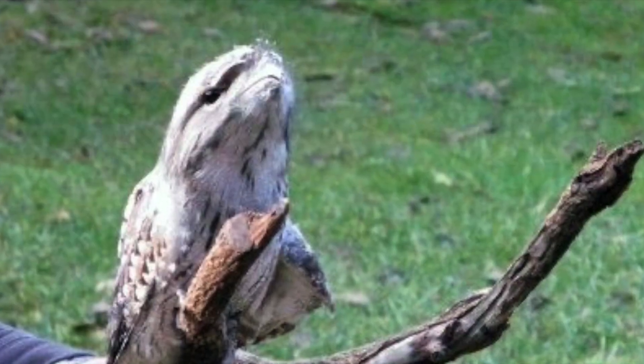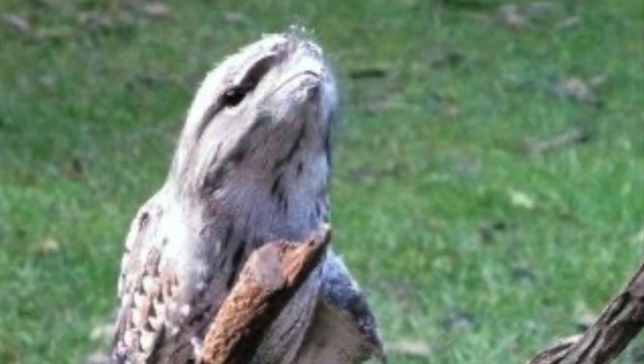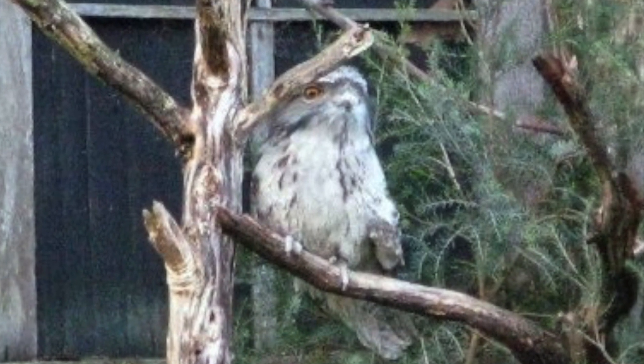We also wanted our drone to be able to spot small pieces of rubbish, and were inspired by our local tawny frogmouth owl, which has an enhanced vision to spot the tiniest of creatures.